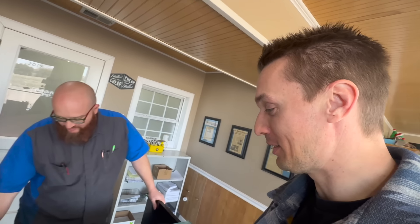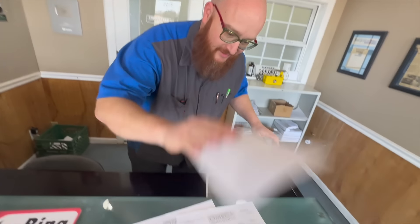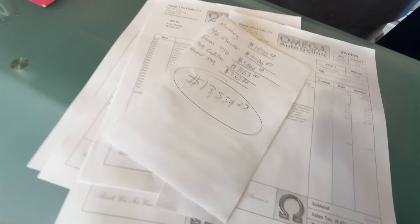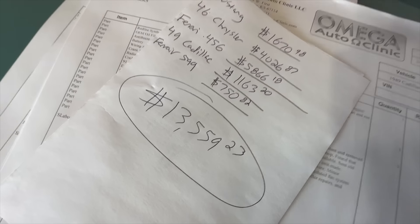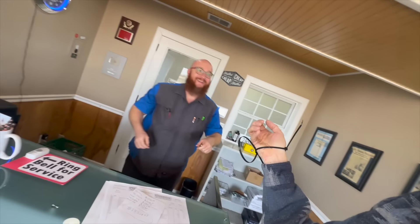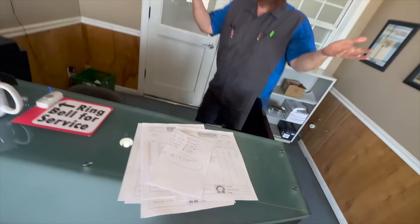So what's the grand total? Thirteen thousand five hundred and fifty-nine dollars and twenty-three cents. Okay — I think I can wiggle out. You gonna run? No — I can't leave all these cars behind.